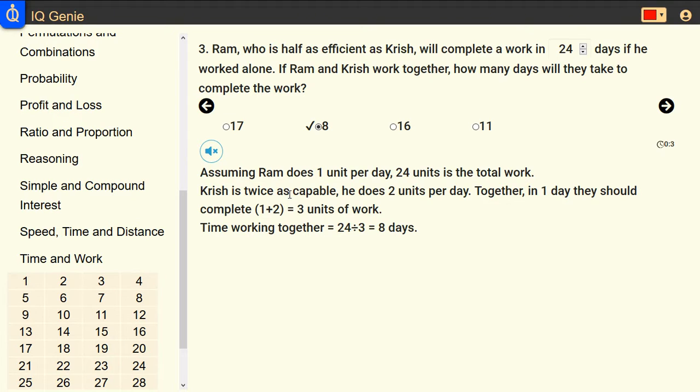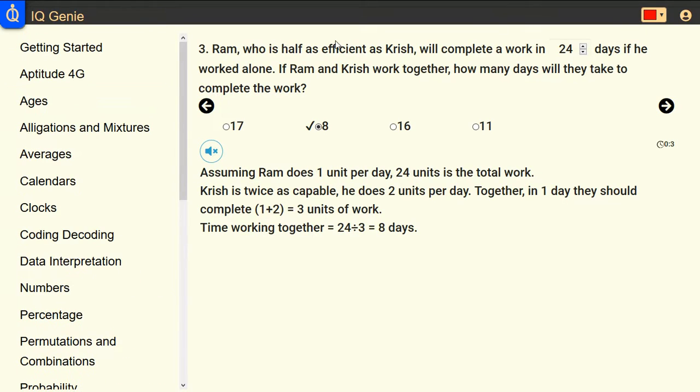Together, in one day they should complete 1 plus 2 equals 3 units of work. Time working together equals 24 divided by 3 equals 8 days.